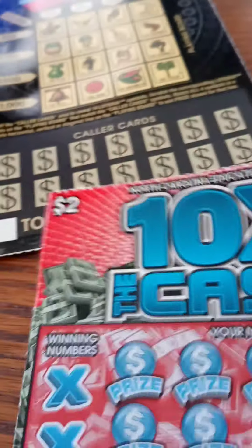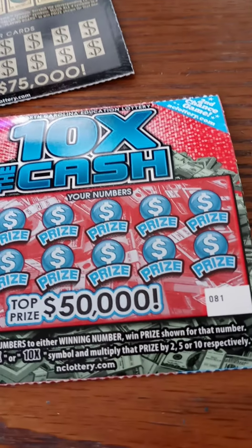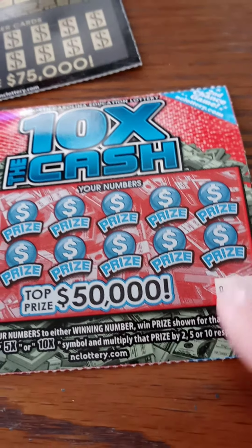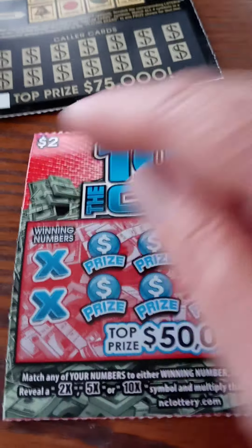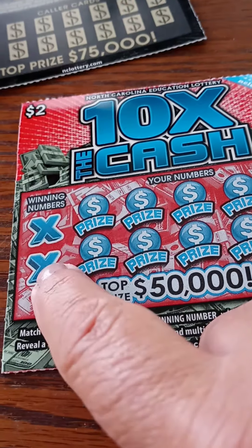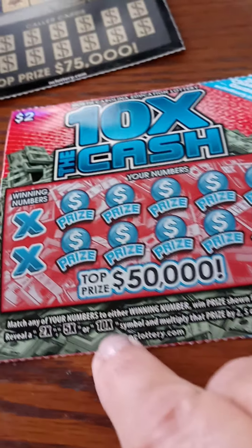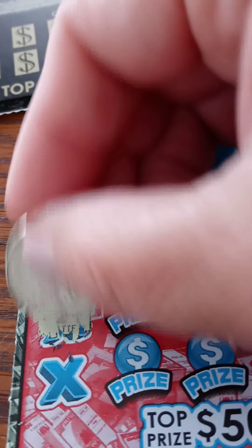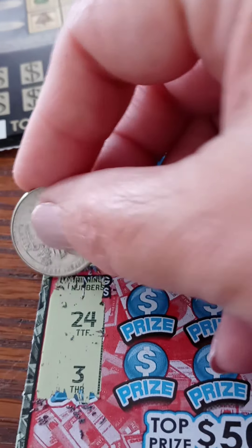So let's do our $2 one. If you've been with me for a minute, you know I've used this card before — used it and abused it and won on it. This ticket number is 81, Ten Times the Cash, top prize $50,000. It's a $2 ticket, really nice prize amount. You can match the winning numbers or get the symbol 2X, 5X, or 10X. The winning numbers today are 24, which is my mom's birthday, and 3, which is my life path number in numerology.